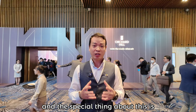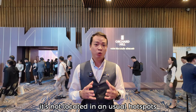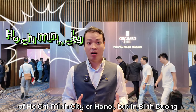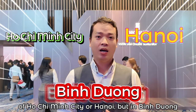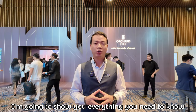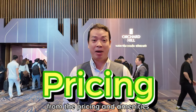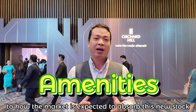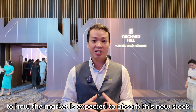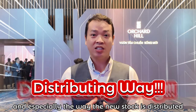The special thing about this project is it's not located in the usual hotspot of Platinum City or Hà Nội, but in Bình Dương, Vietnam's third largest city. In this video, I'm going to show you everything you need to know — from the pricing and amenities to how the market is expected to absorb this new stock and especially the way the new stock is distributed.